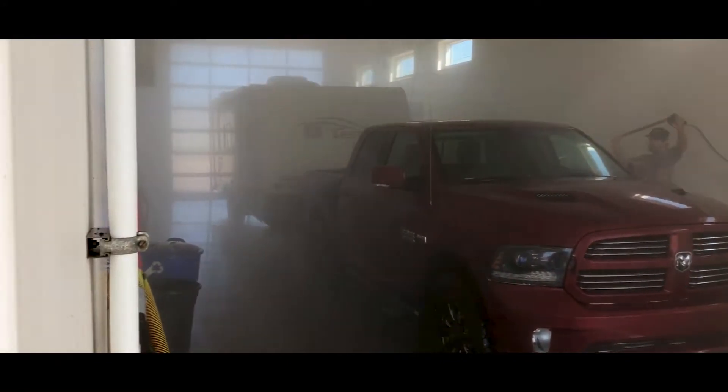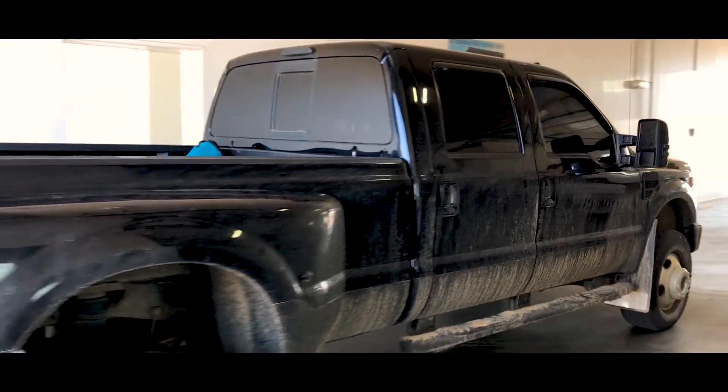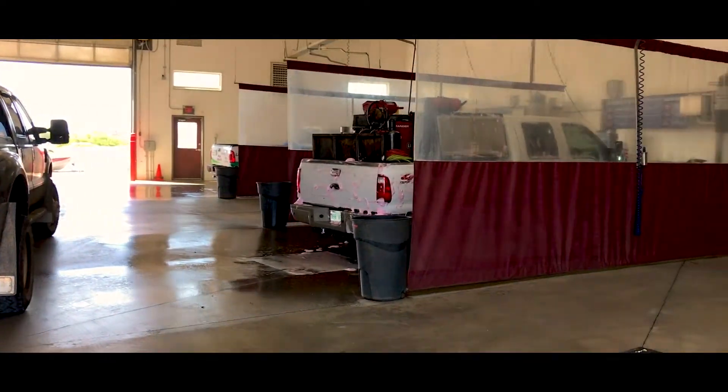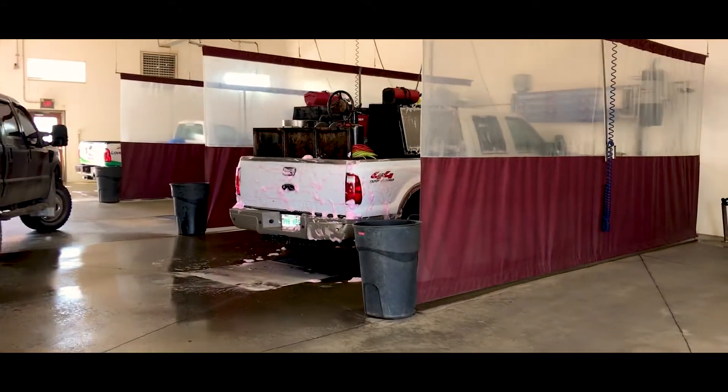The RV bay is 70 feet long by 20 feet wide, and features a foam cannon which is a really cool feature. We've also got four self-serve extra-wide wand bays for those do-it-yourselfers.